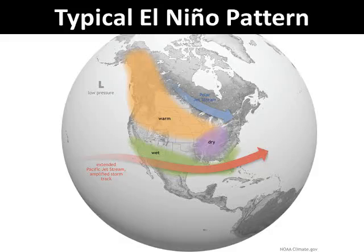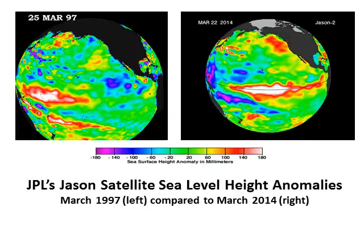Let's take a look at how this year compares to the very strong 1997-1998 El Niño event. NASA's Jet Propulsion Laboratory satellite, called Jason, measures sea level height anomalies, which corresponds to sea surface temperatures. The blue colors show lower heights, and the red and white colors show higher heights. Comparing the developing El Niño from March of 1997 on the left with conditions from this past March on the right, you see more red and white colors, or higher sea level conditions this year across the equatorial Pacific Ocean.